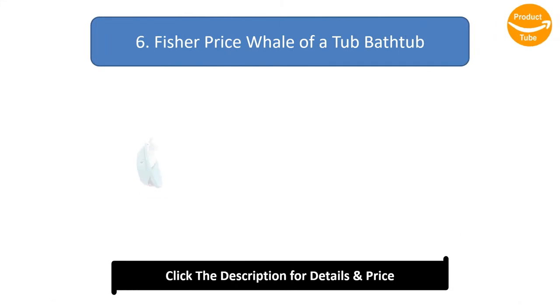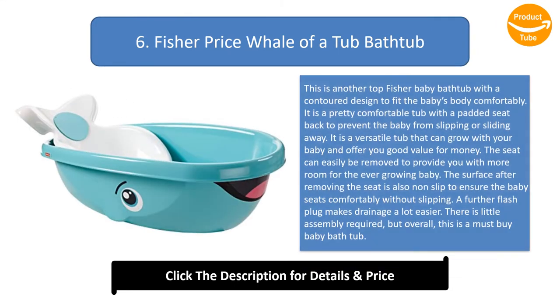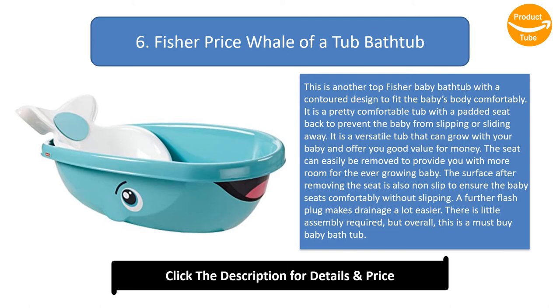Number 6: Fisher-Price Whale of a Tub Bathtub. This is another top Fisher-Price baby bathtub with a contoured design to fit the baby's body comfortably. It is a pretty comfortable tub with a padded seat back to prevent the baby from slipping or sliding away. It is a versatile tub that can grow with your baby and offer you good value for money. The seat can easily be removed to provide more room for the ever-growing baby.